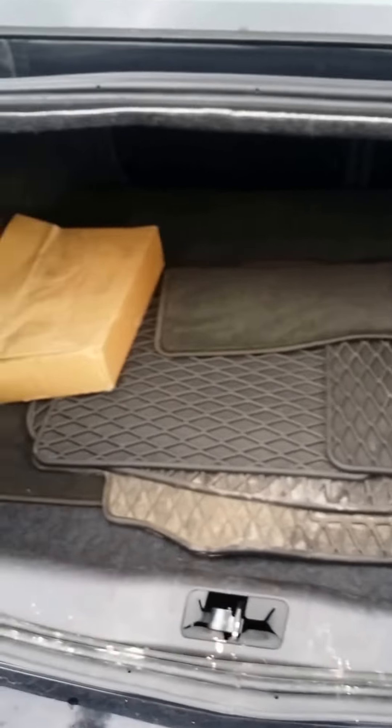Here's the trunk space — enough for floor mats and a few other things you may need. And the seats fold down for extra cargo room.